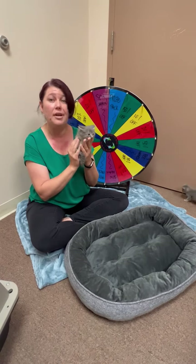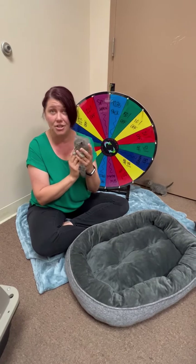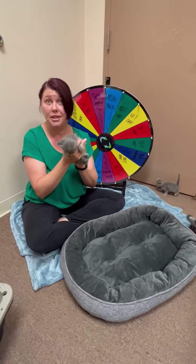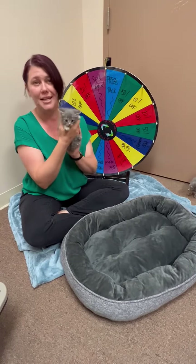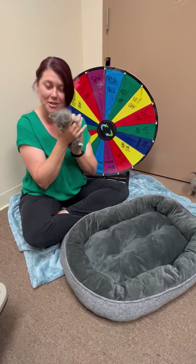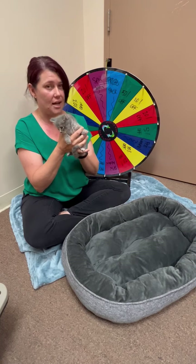Fostering is a temporary housing situation that you do in your own home. We provide any medication needed, food, litter, and bedding if needed. The perfect place for you to set up your foster is going to be a small bathroom or a guest room, something that's easy to sanitize after they're done.